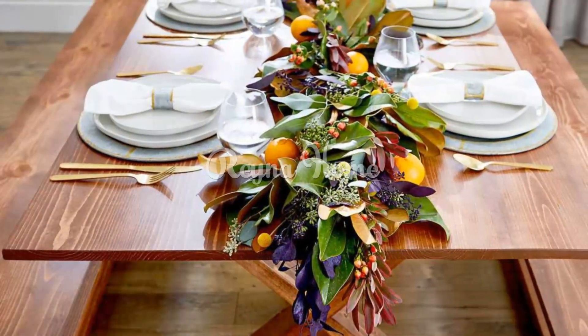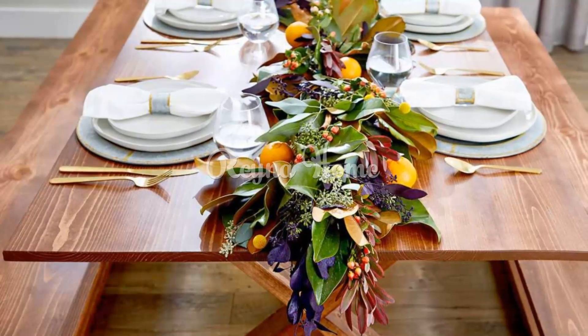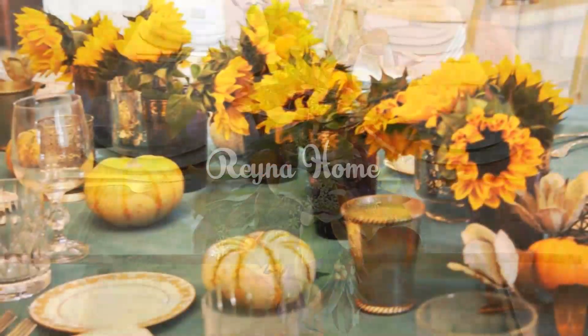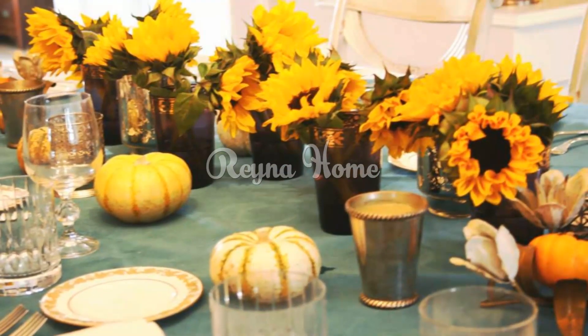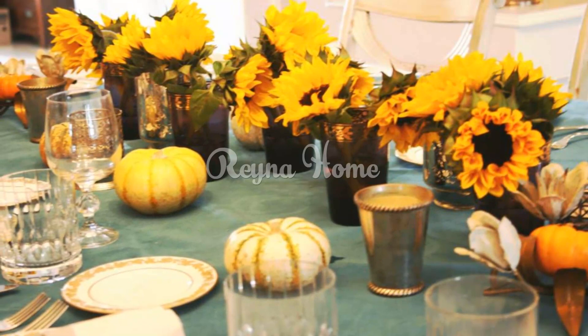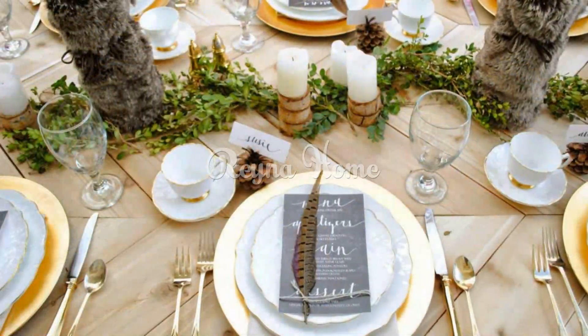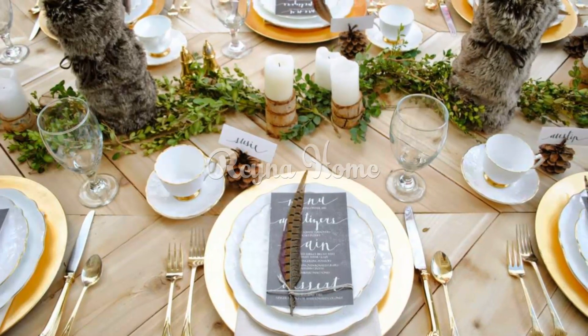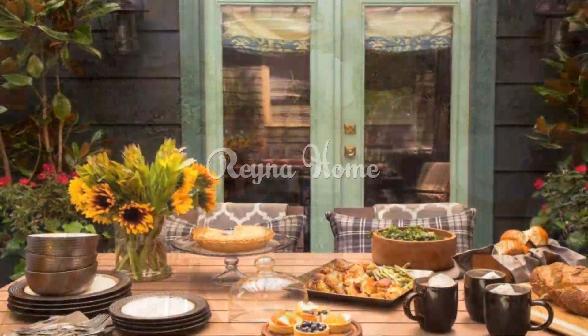Hang green twinkle lights. Green twinkle lights are a festive way to add a touch of magic to your Thanksgiving decor. You can hang them on the mantle, around the windows, or even on the trees in your yard. When hanging green twinkle lights, choose lights made with LED bulbs, which will not produce any heat and will help to prevent fires.